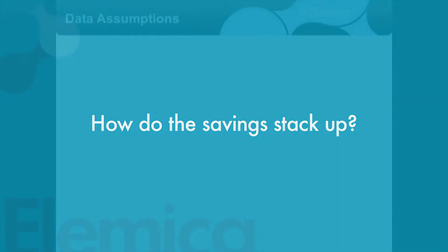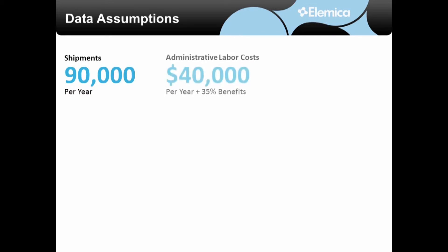The data used in our analysis was a combination of averages taken from Alemica's supply chain operating network and public sources. We considered an environment with about 90,000 shipments per year, and we used conservative costs for salary and benefits for administrative labor — things such as your traffic office personnel. We considered process industry average for sales volume per shipment, which we derived from looking at our own data in the supply chain operating network of Alemica.